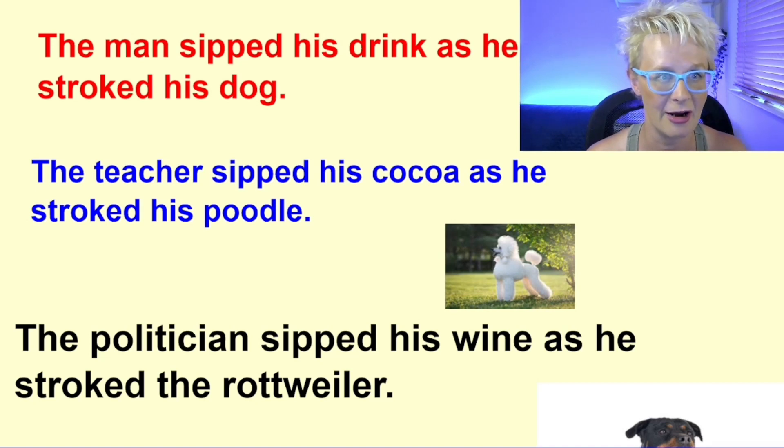If we switch around, we get a clearer picture in our head. So instead of man, we have: 'The teacher sipped his cocoa as he stroked his poodle.' Doesn't that give you a better picture in your head? Let's try another one: 'The politician sipped his wine as he stroked the Rottweiler.' Much, much better. Be precise with your nouns — it gives your reader a much better picture of your writing.